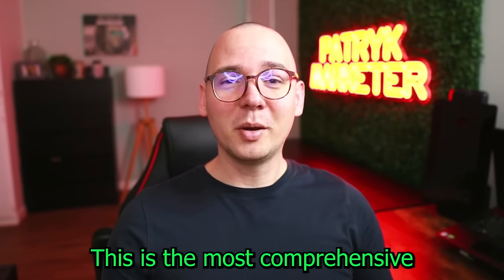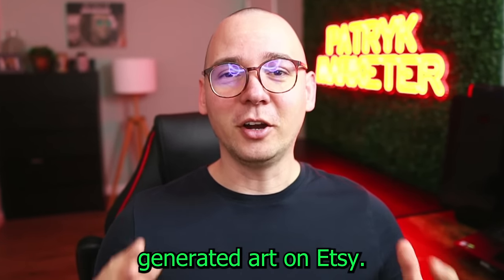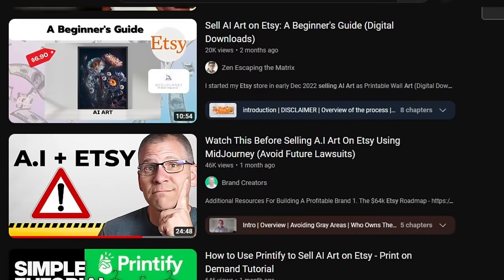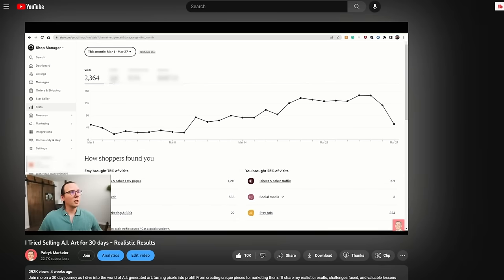This is the most comprehensive YouTube guide on how to sell AI-generated art on Etsy. I know there are a bunch of videos about this topic, but I am actually someone who has been doing this for the past couple of months. I share my realistic results on YouTube — not something out of touch like making a million dollars a month.